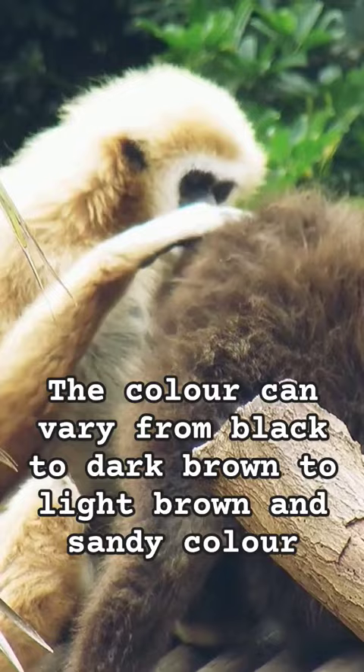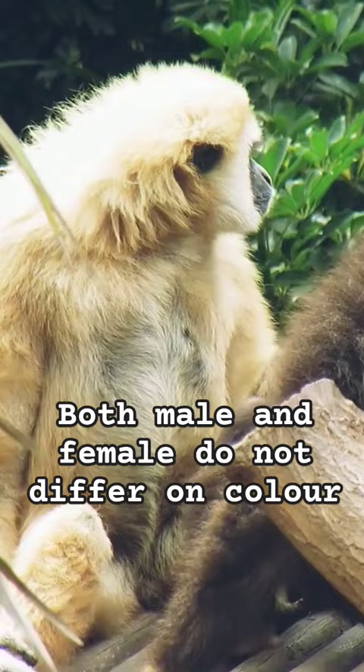The colour can vary from black to dark brown to light brown and sandy colours. Both males and females do not differ in colour and both gibbons are the same size.